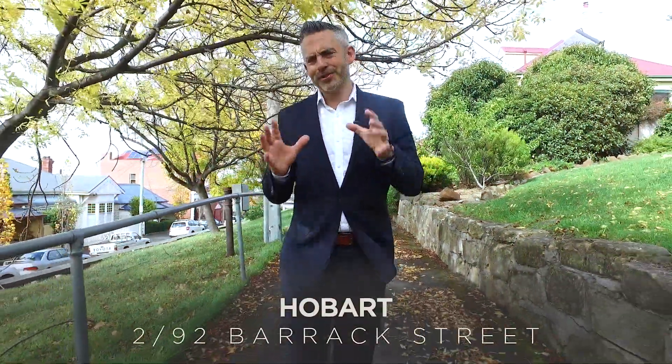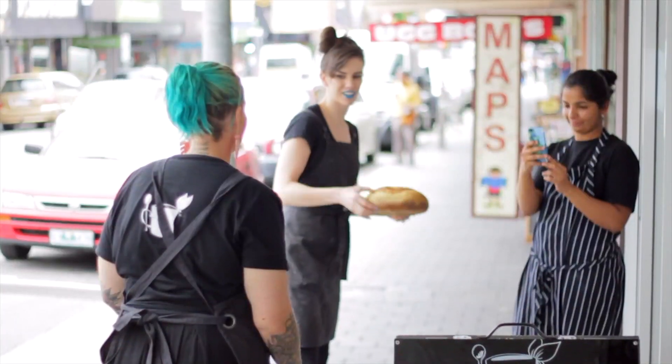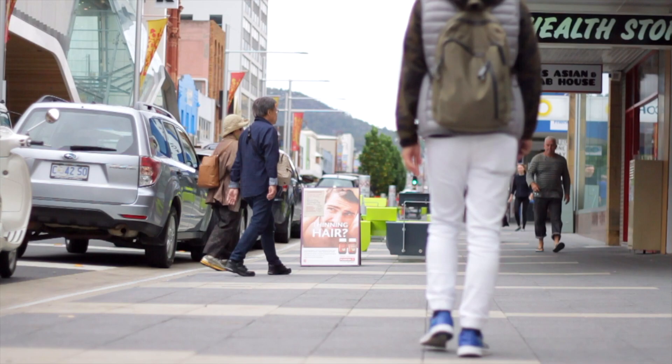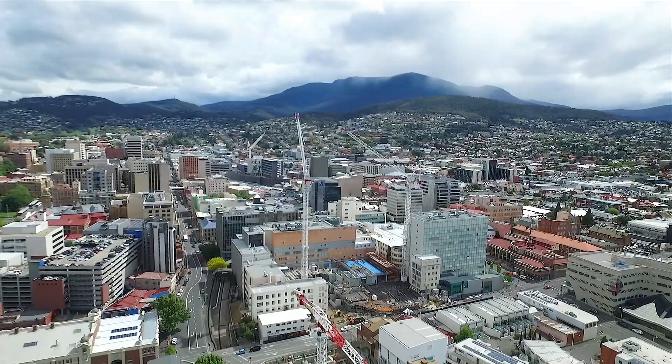People that visit Hobart are constantly reflecting on the vibrancy of our city, with fantastic specialty restaurants opening up everywhere, trendy cafes, and easy access to city shopping. And the unit I've got to show you today puts you right in the heart of things.